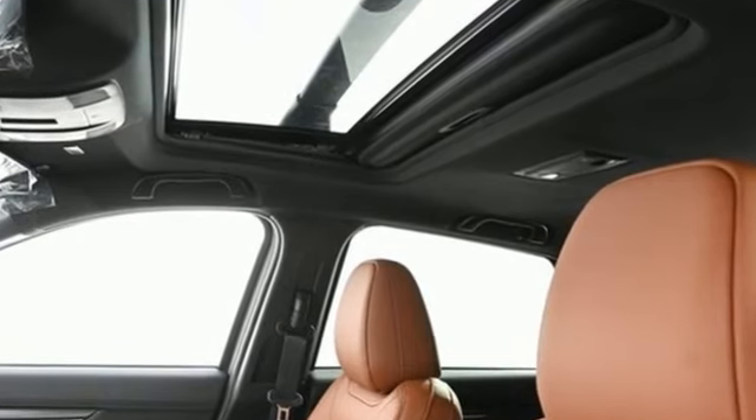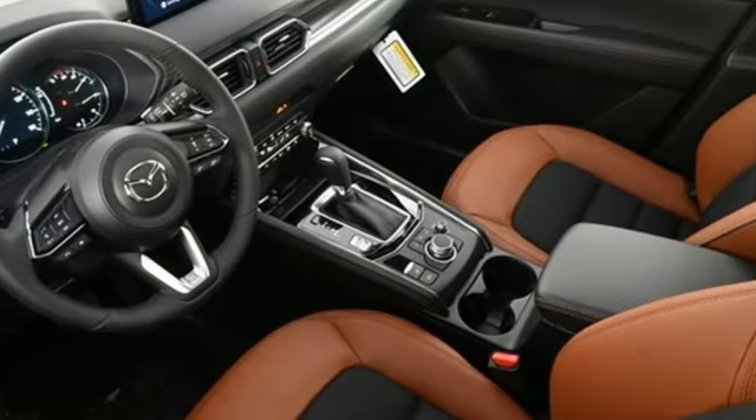With Mazda, driving is what matters most. If you've been waiting for the perfect time for a test drive, the time is now — experience it today.